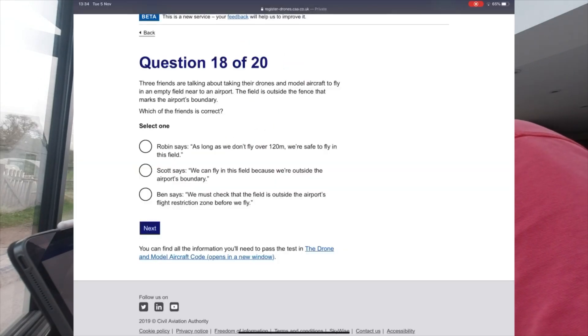Question 18: Three friends are talking about flying their drones in an empty field near to an airport — the field is outside the fence marking the airport boundary. Which friend is correct? Ben says you must check with the airfield to confirm it's outside the airport's restricted zone.